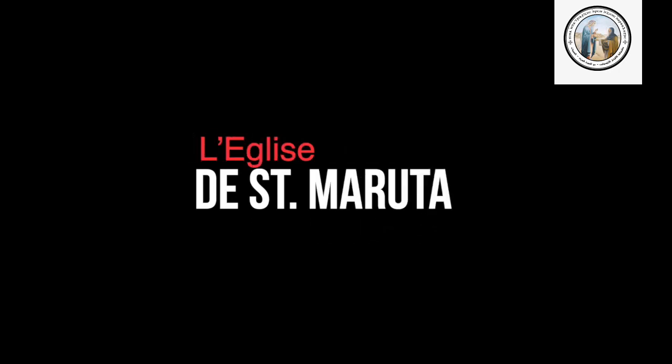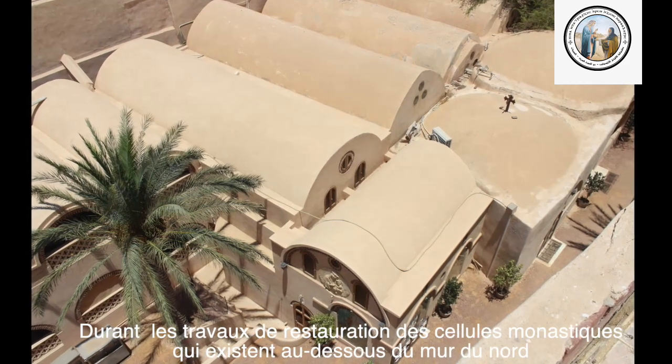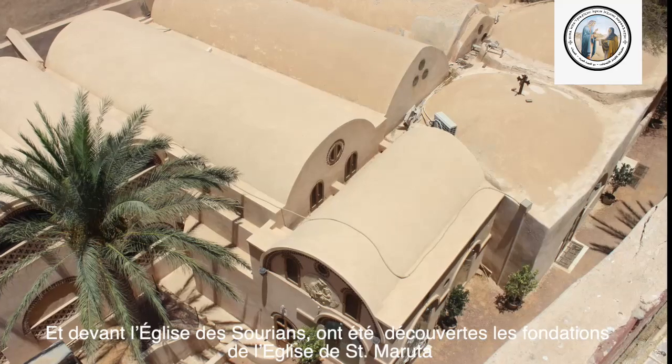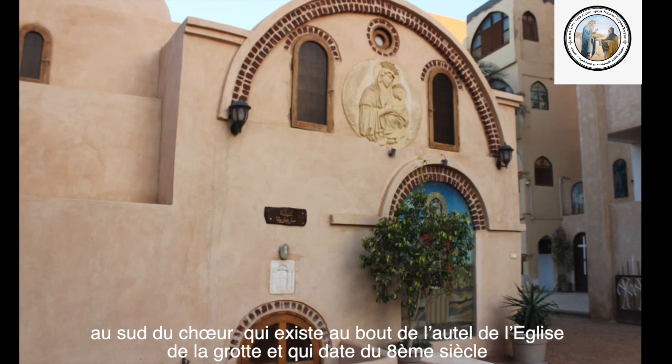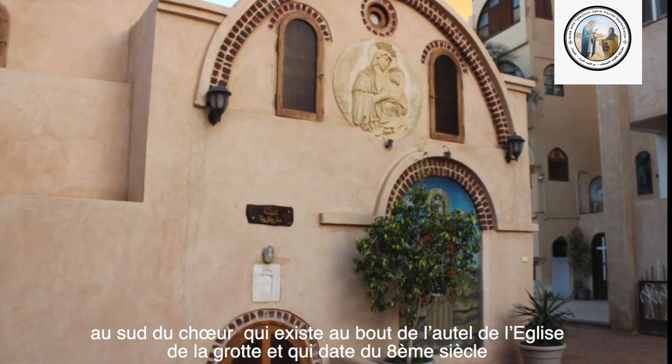L'église de Saint-Marie-Utta. Durant les travaux de restauration des cellules monastiques qui existent au-dessous du mur du Nord et devant l'église du Souriant, ont été découvertes les fondations de l'église de Saint-Marie-Utta, au sud du cœur, qui existent au bout de l'hôtel de l'église de la Grotte et qui date du 8e siècle.